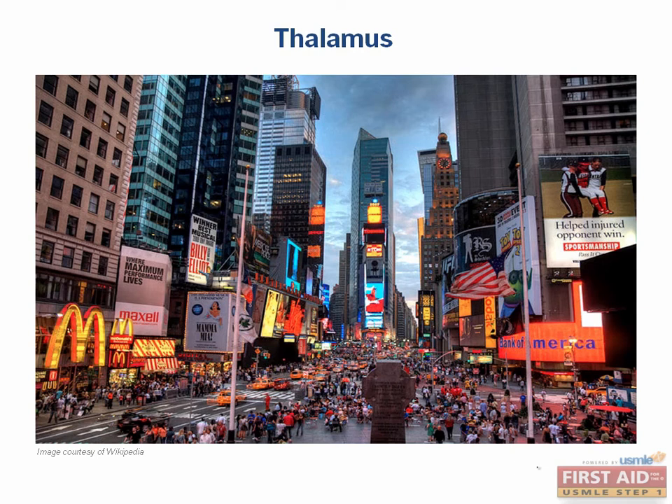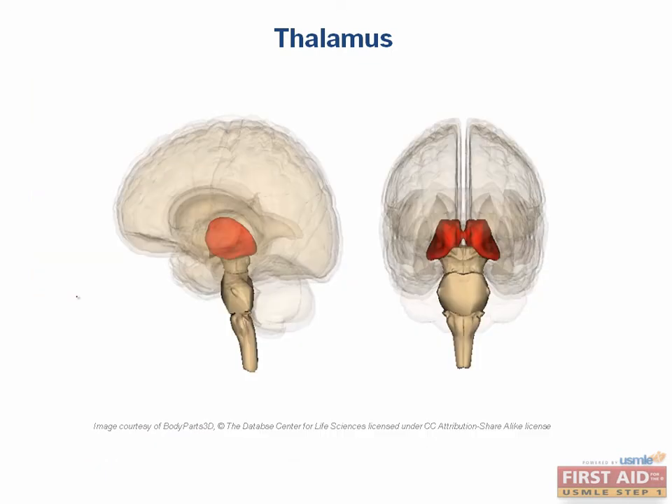Throughout the day, you are constantly being bombarded by sensory information, and there would be no way to make sense of it all if you were unable to streamline which elements of the sensory information were processed at particular times. For instance, in this picture, I can tell you to focus on this watchtower. If you're focused on this, the likelihood that you can really tell the details of this M that I just circled are very unlikely, even though that information is entering your retina.